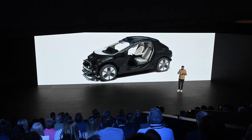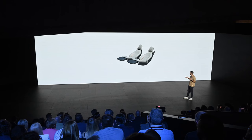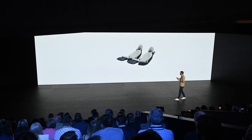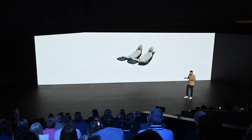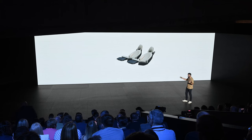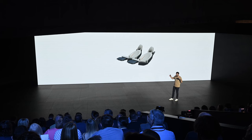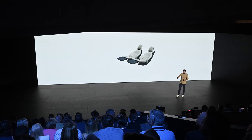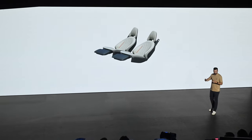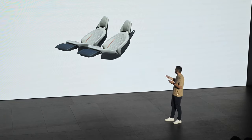You might ask yourself why two seats. We built this car based on data, looking at all the different use cases. In order to get the best experience, we decided to make a two-seater to use the space for comfort and safety as much as possible, because 90% of rides are with one or two people. We don't cover only 10% of rides with one car — if there are more people, simply more than one car will come to pick them up.